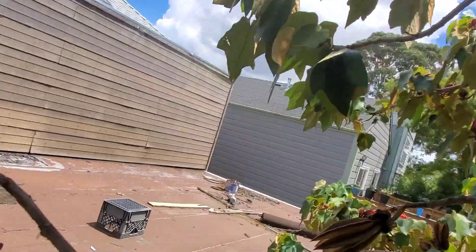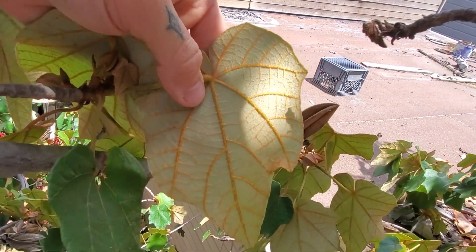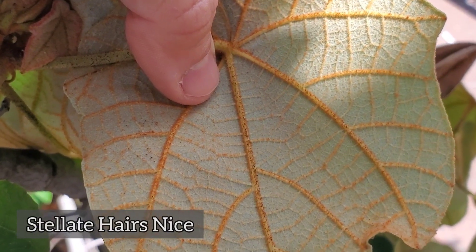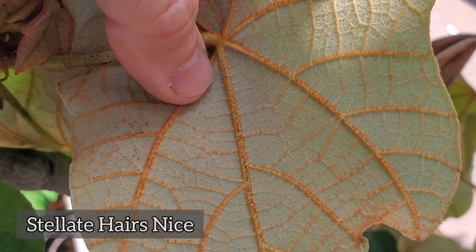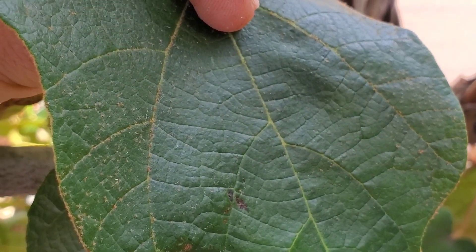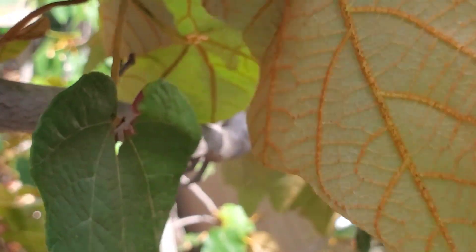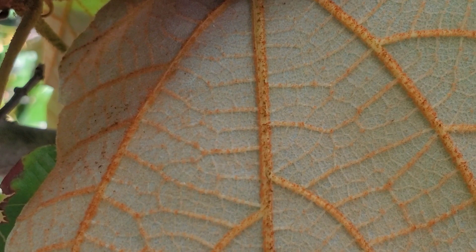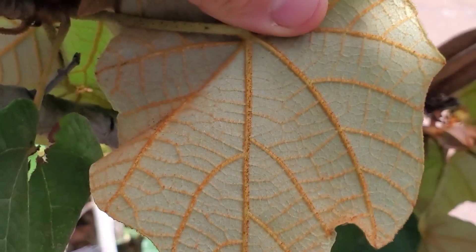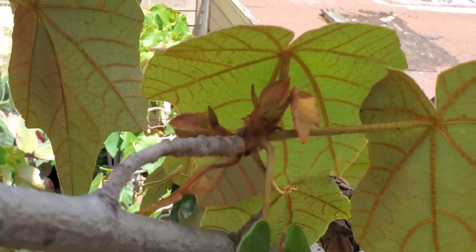These leaves are something remarkable too. Like many members of the Malvaceae, they are covered in what you would call stellate hairs - which just means star-shaped hairs - and it's on the abaxial surface. The top surface is relatively glabrous, but look at that leaf texture, look at those prominent veins. This is just a remarkable plant.